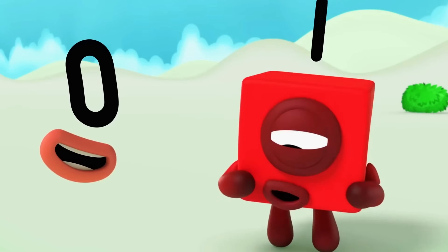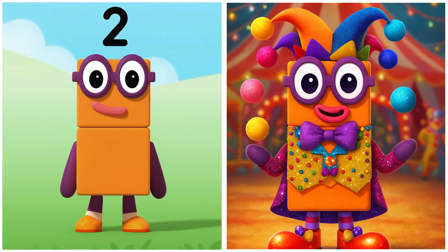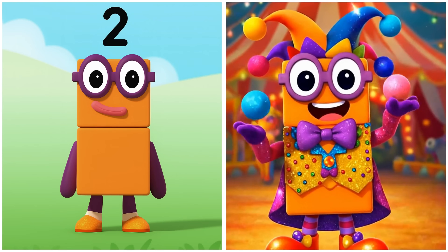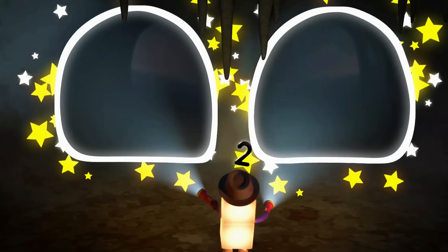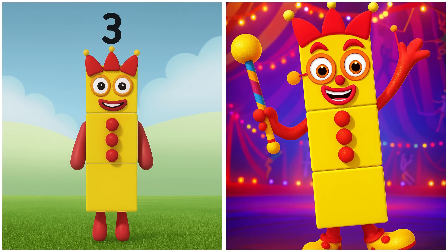Hello, Zero. Today's the big one — I'm done. Two's juggling show: one, two — two paths, which way should we go? Three's clown act.